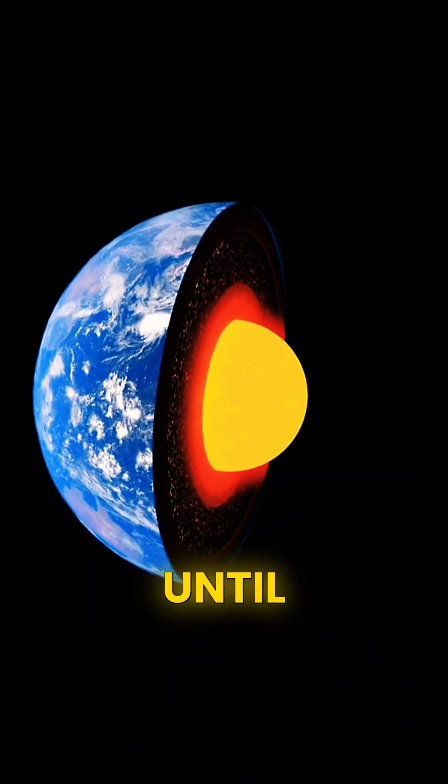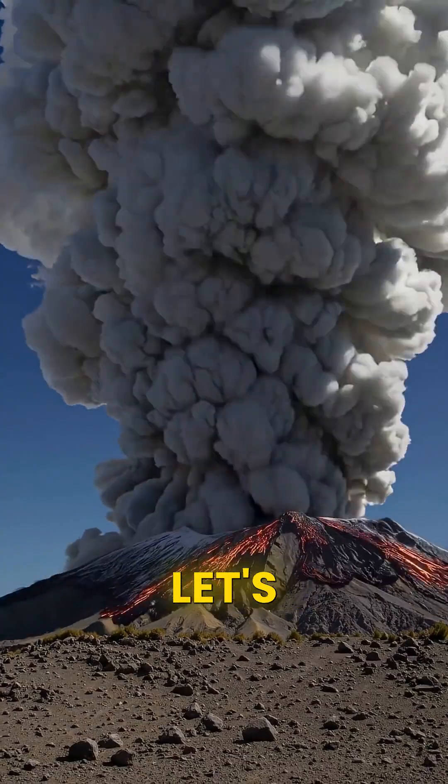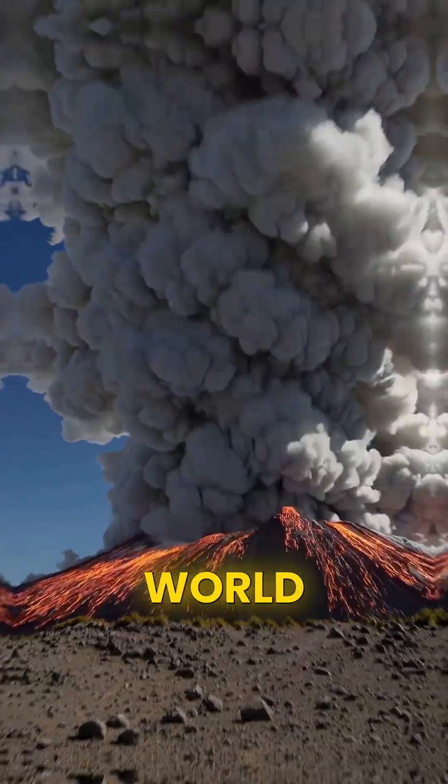Earth looks calm, until you remember it's sitting on a gigantic pot of molten rock. Today, let's explore real volcanoes around the world.